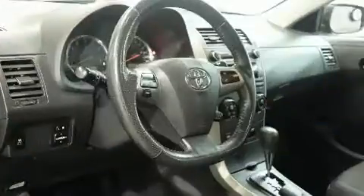All of the following features are included: variably intermittent wipers, a trip computer, front fog lights, heated door mirrors, and a split-folding rear seat.